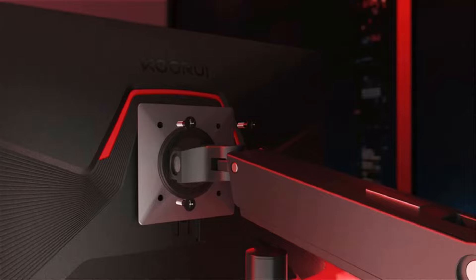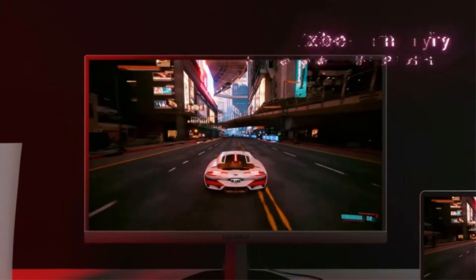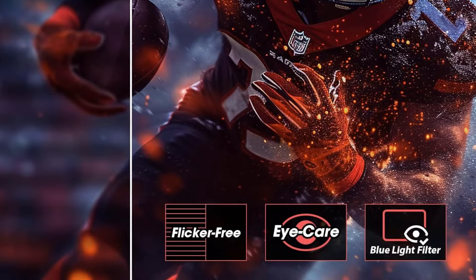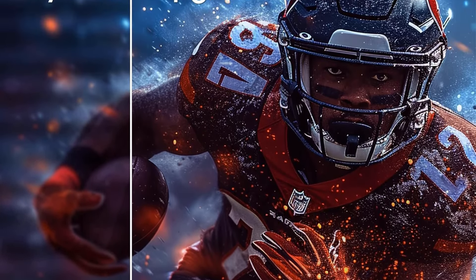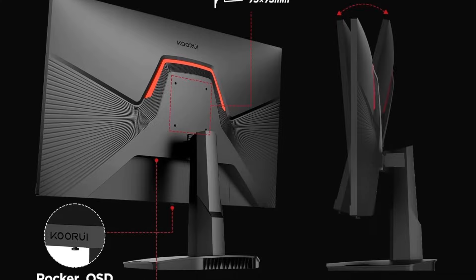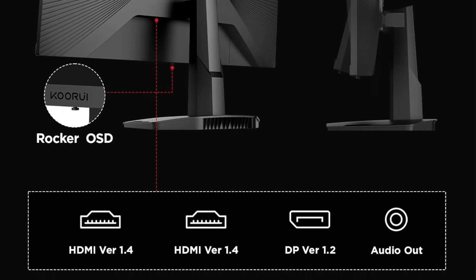This monitor supports VESA mounts and is easy to set up. Although it has a brightness of 250 nits and supports a lower refresh rate with HDMI, its overall value and performance are impressive. For gamers seeking an upgrade without overspending, the Core Aureui 24.5-inch FHD 170Hz VA is arguably the best entry-level gaming monitor under $200.